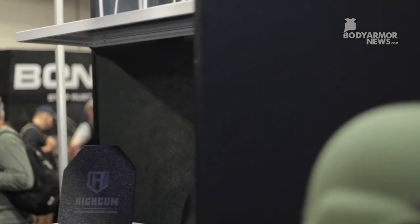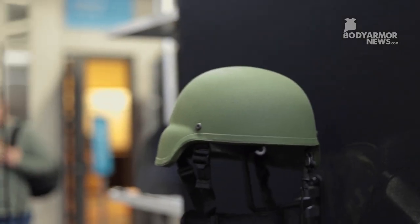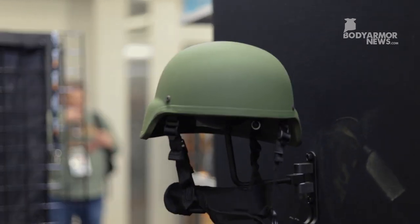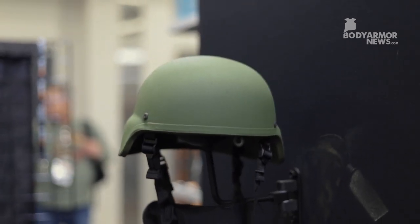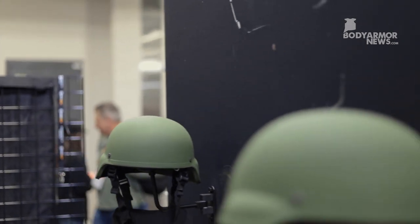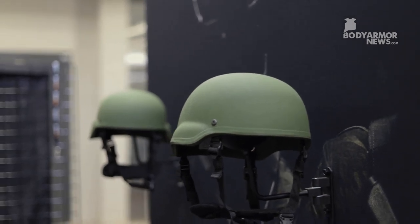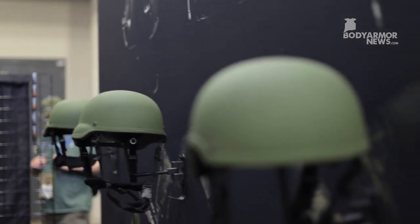And then we have a view of our helmets here. These are ACH advanced combat helmets, rated for level 3A handgun rounds. We have our standard cut, mid cut, and high cut — and then the last one would be our PASGT helmet.